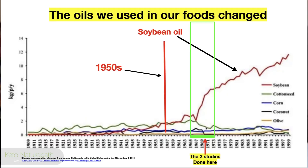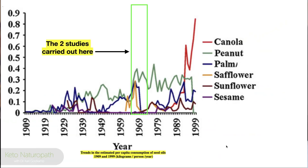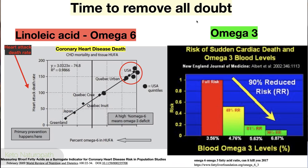Here's where the two studies were done — at the point of inflection for government-approved seed oil expansion. And here's canola coming in. Trends in estimated per capita consumption of seed oils from 1909 to 1999 show them rocketing upward, especially canola oil.